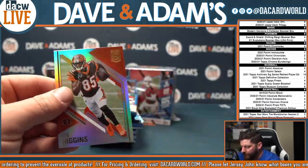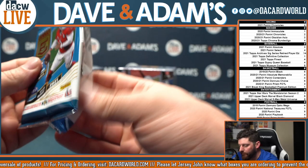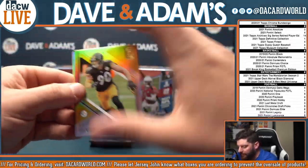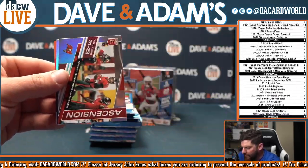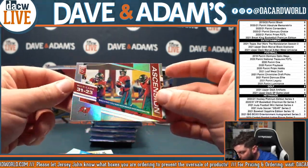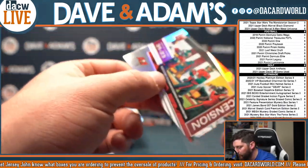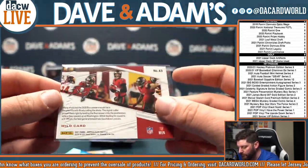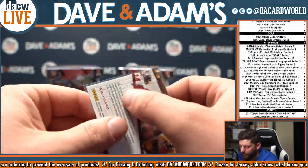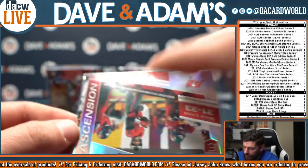Jimmy G and Tee Higgins. TJ Watt. Ezekiel Elliott. And Ascension — that is a Buccaneers card from their wild card victory. Another unnumbered insert, but as you can see they are all textured cards. Very nice.